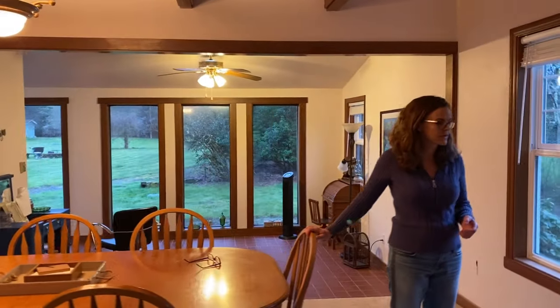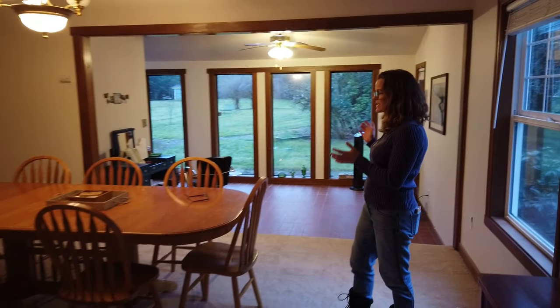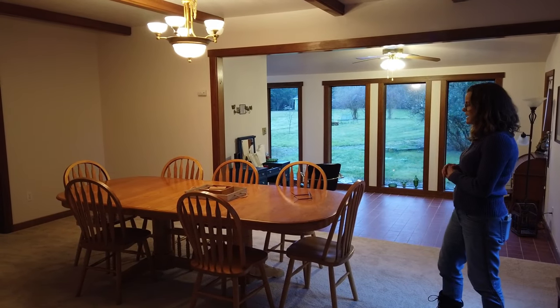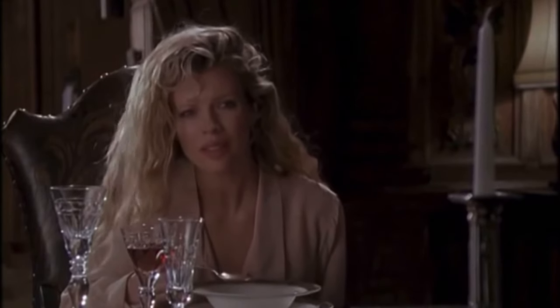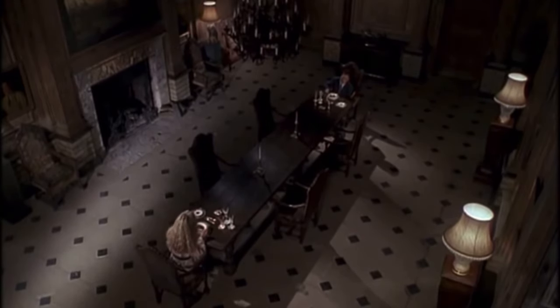As you can see, this is the table from our original house — we have never been able to have it in a room and actually have all the leaves in it, so this has been pretty cool. We like to have dinner in here just so we can yell at each other across the table. 'How's the soup?' 'Excuse me — the soup, how is it?' 'It's great, it's great!'